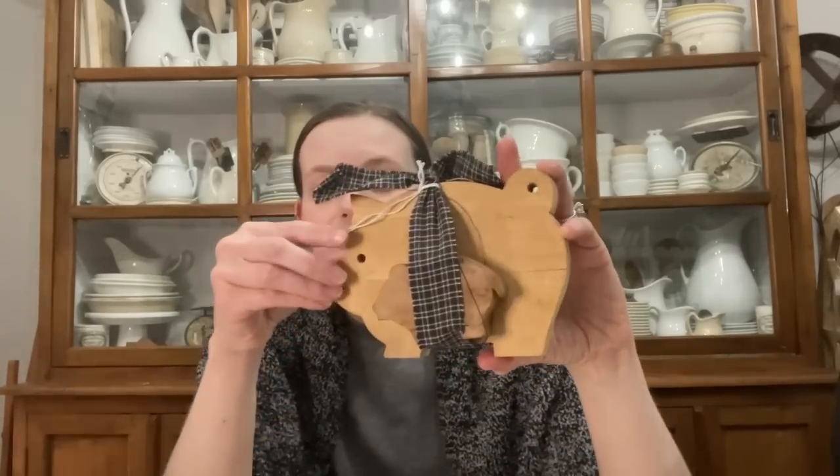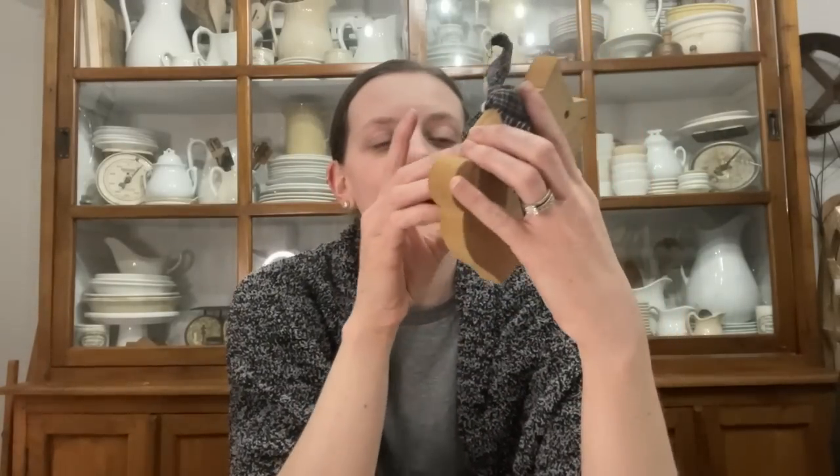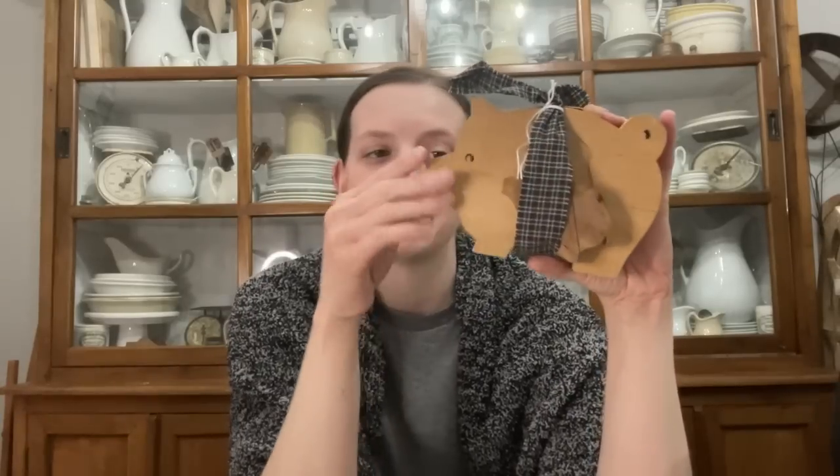My friend Dominique, who I went antiquing with, is the pig finder — she found this set of two little piggies. If you know, you know — I love to collect little pigs. I think this was like $15 or $16. I have never seen a baby pig like this, and a girl who resells on Instagram finds these and I've been waiting for her to sell me one. This baby one is literally the size of my ear — so cute!